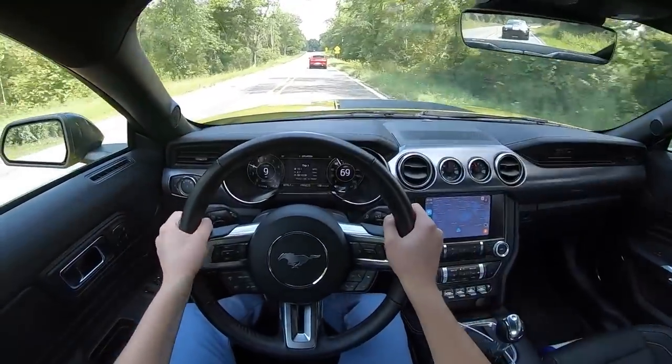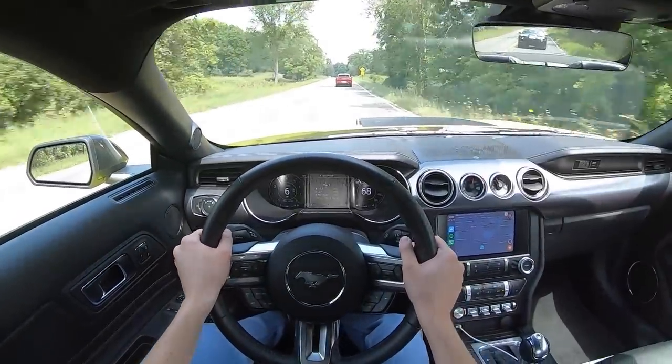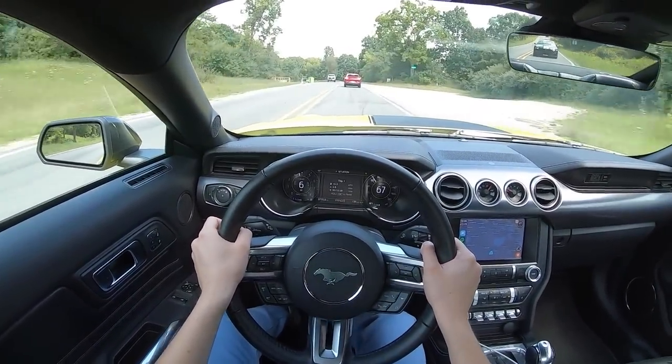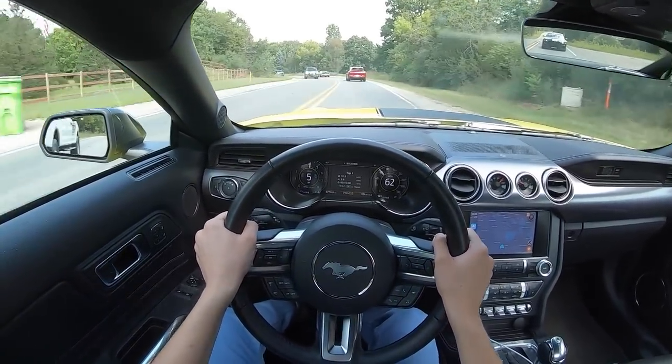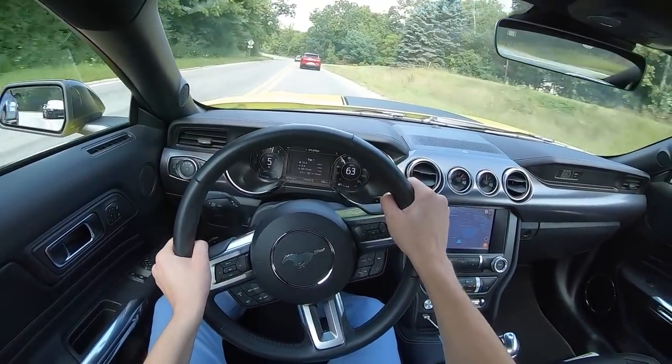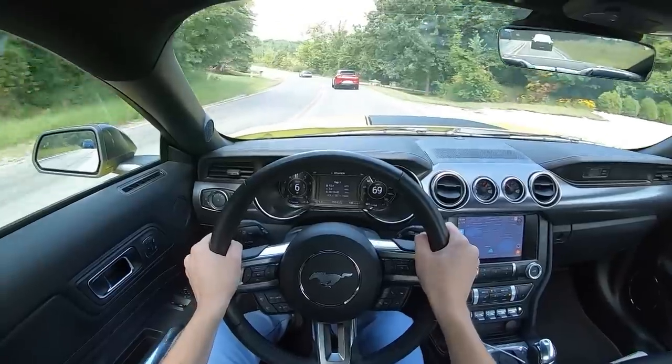Let's go ahead and stick it into sport mode and use our paddles here. Locked out into 6th gear. The paddles are pretty reactive.